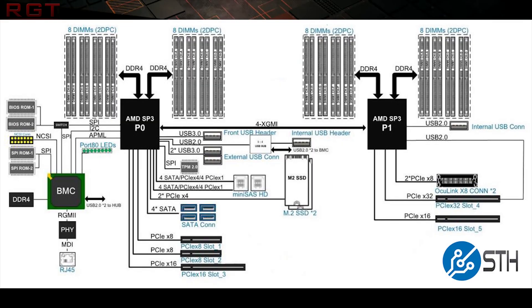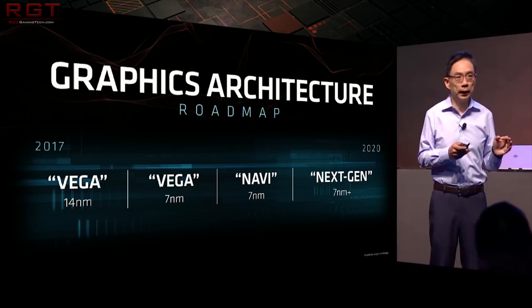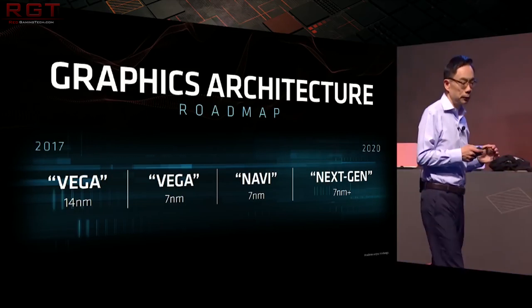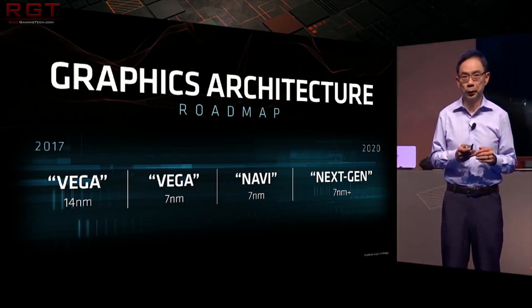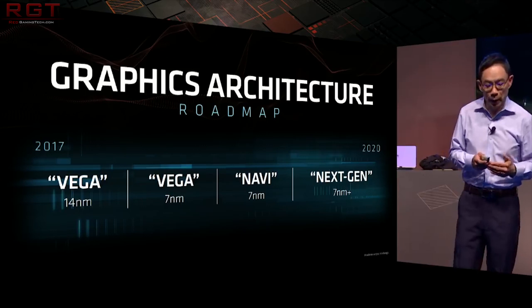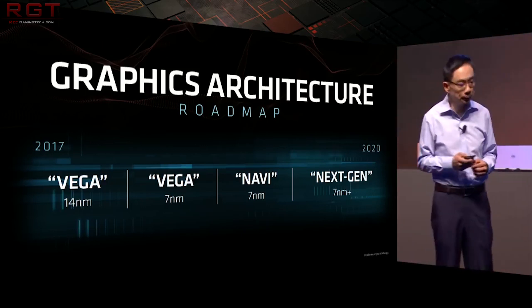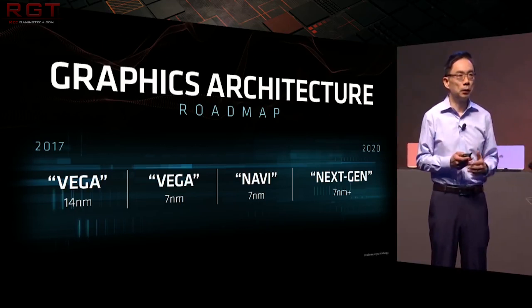The too-long-didn't-read on XGMI is it's almost like a continuation of AMD's own Infinity Fabric. Both of these things will combine together and will be a rough approximation, or at least some competition, with NVIDIA's NVLink, which is a proprietary solution that NVIDIA have put together and allows the GPUs to talk to one another at very high speeds — I believe it's around 300 gigabytes per second, which is very fast and way faster than what we have with PCIe 3.0.